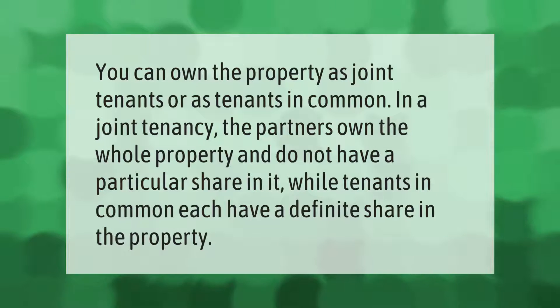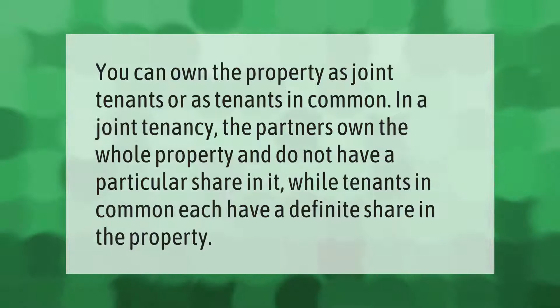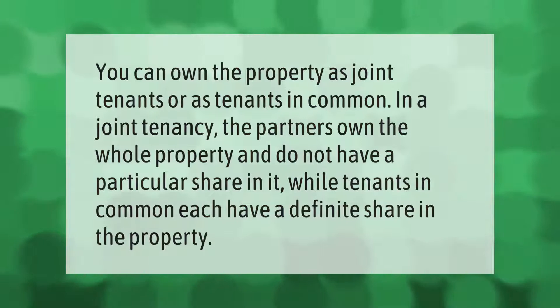You can own the property as joint tenants or as tenants in common. In a joint tenancy, the partners own the whole property and do not have a particular share in it, while tenants in common each have a definite share in the property.